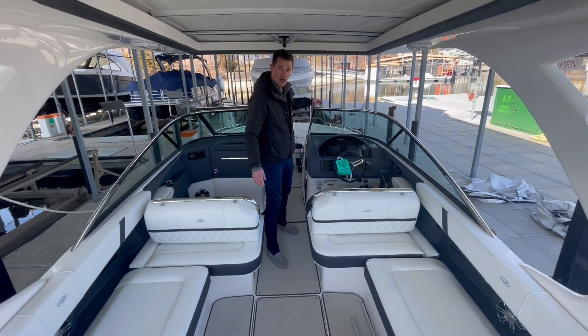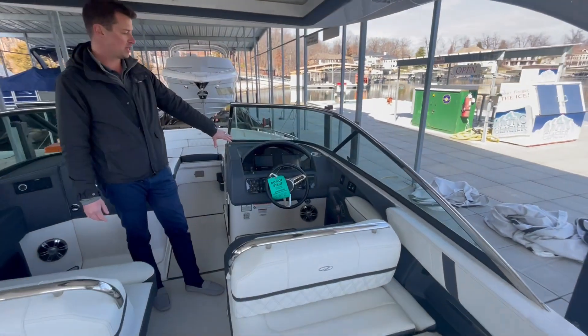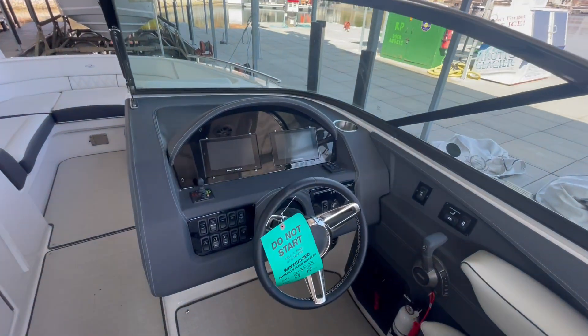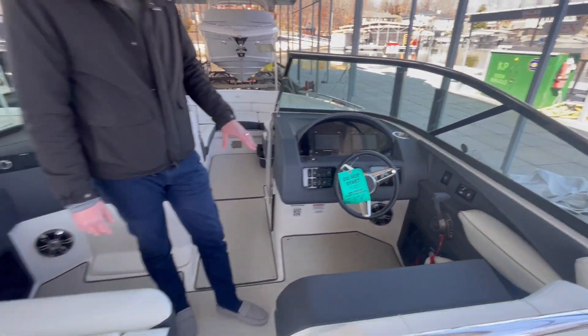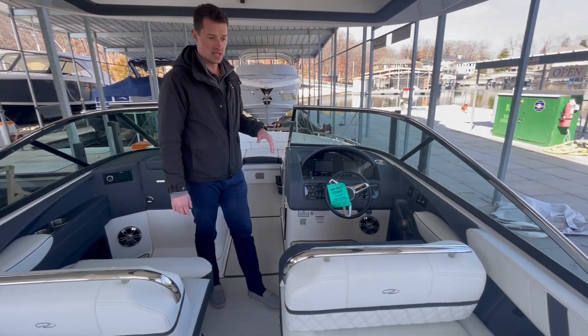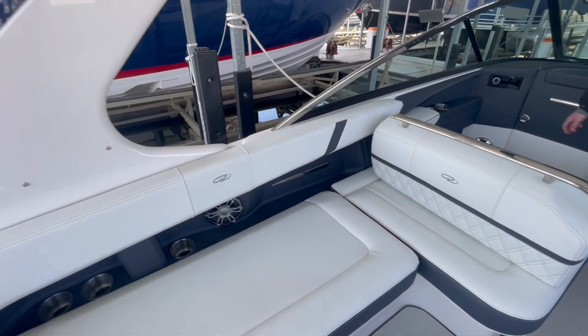If you come up here to the helm, we've got the dual Garmin glass displays. This boat does have electric adjustable seating up at the helm, bow thruster, Volvo silent shift, all the bells and whistles on board, fusion stereo — you name it.